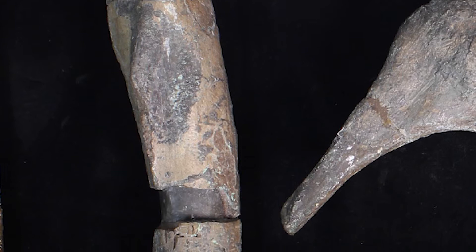Today we're going to look at one of the earliest known theropods from the British Isles, the dinosaur Sarcosaurus.